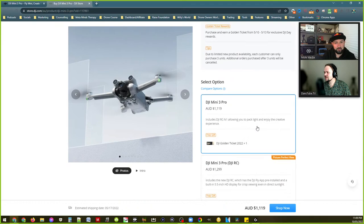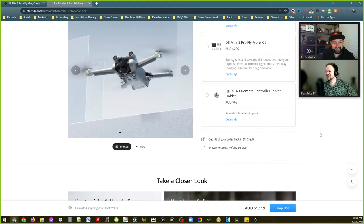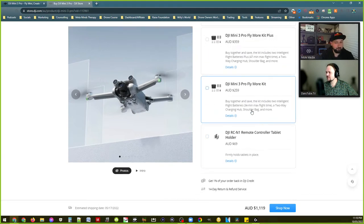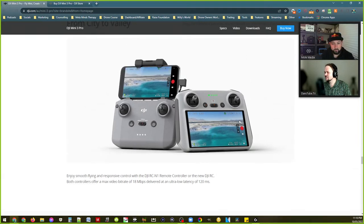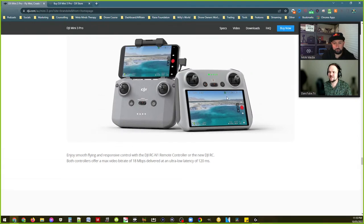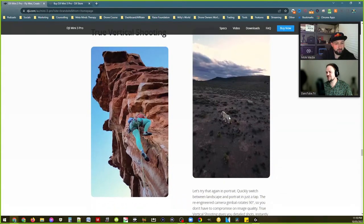In the store, each customer can only purchase three units. They're calling it the Mini 3 Pro regardless of which version you're looking at, so there's definitely no plain Mini 3 version. I want to know more about this new controller. DJI RC N1 remote or the new DJI RC — the RC Pro is available for the Air 2S and Mavic 3. A bunch of people have been asking if this new controller will be compatible with other drones or only the Mini 3.